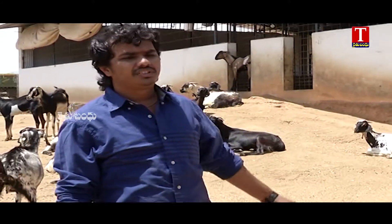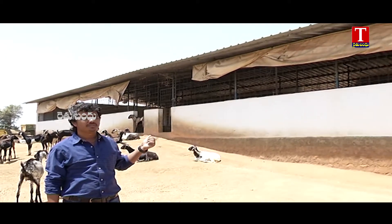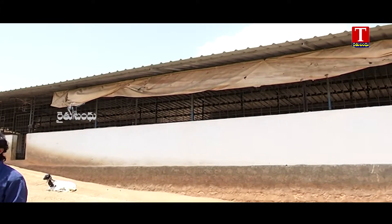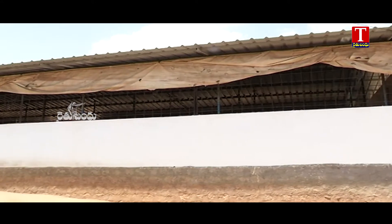This is the second shed. Its length is 80 feet, width is 30 feet, and height is 12 feet. Its capacity is 300 goats. In this shed, there are 280 goats — 270 females and 10 males.